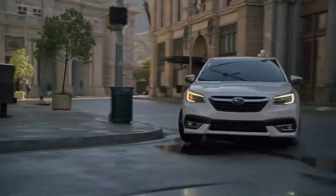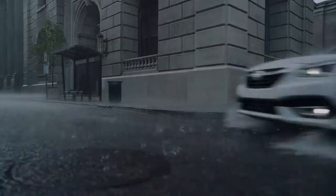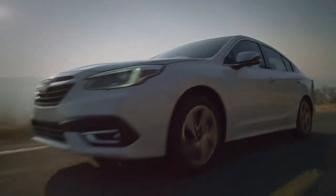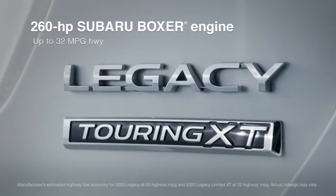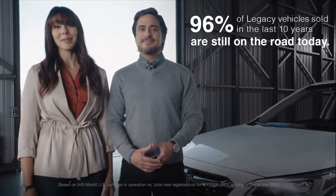It features advanced safety systems, and standard Subaru symmetrical all-wheel drive gives you secure handling in any weather conditions. It also delivers remarkable efficiency and power, thanks to two new Subaru Boxer engines: a 2.5-liter with direct injection and an available turbocharged engine. And because it's a Subaru, you know you can enjoy it for a long time.